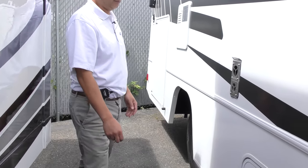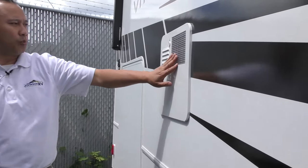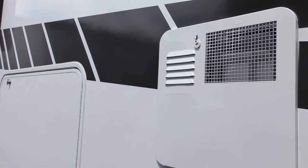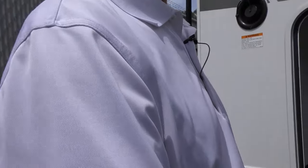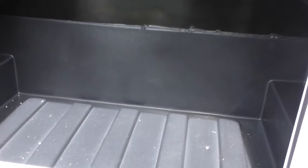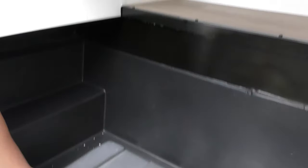You've got the furnace exhaust, propane hot water tank — a 6-gallon hot water tank. The best thing about this particular unit is the nice storage on the outside, and storage that has drainage right there as well, so you can put something wet in here.